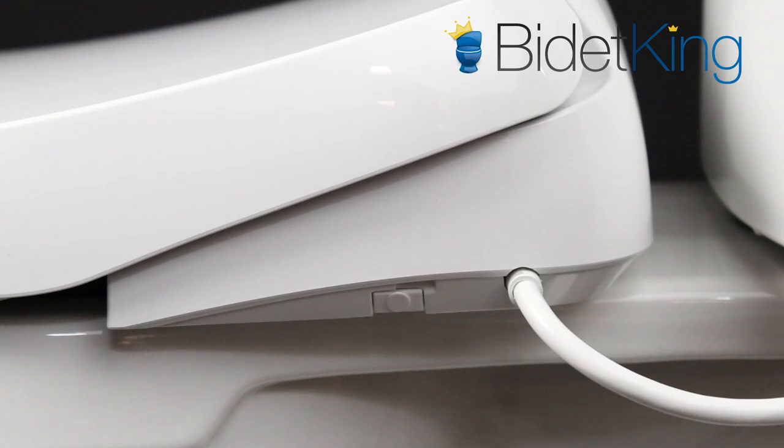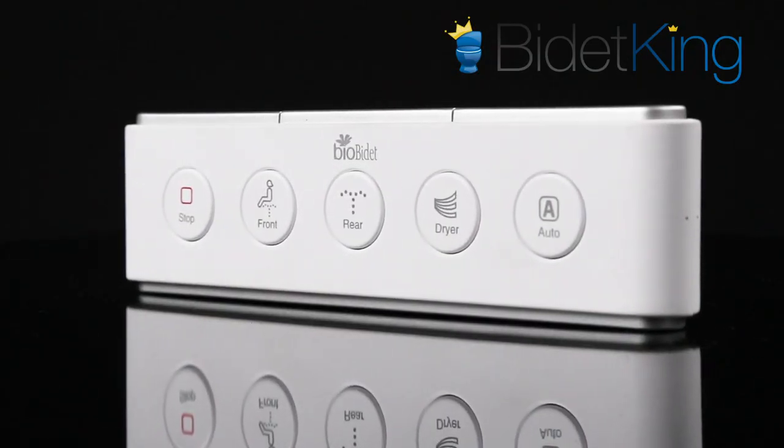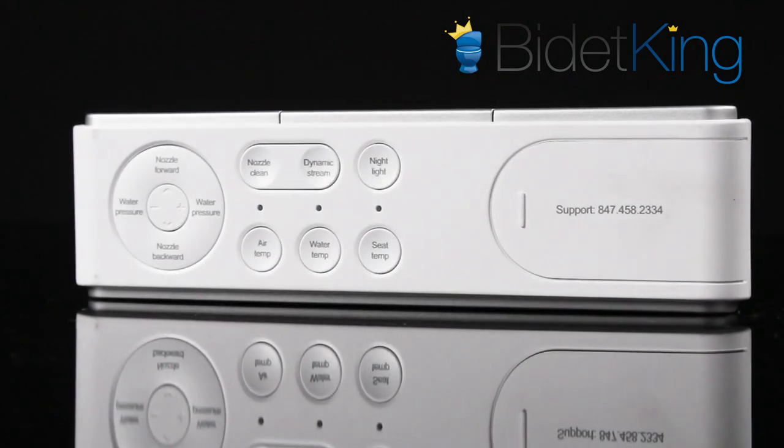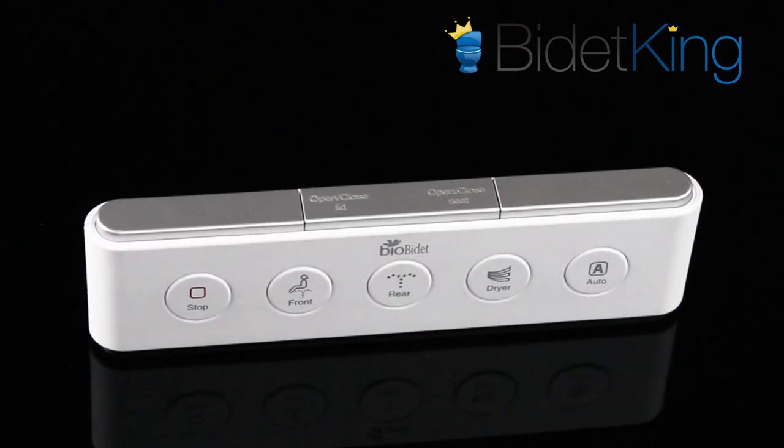The BioBidet DLS remote control is dual-sided. On the front, you'll find the basic wash and dry buttons. On the rear, you'll find the fine-tuning adjustments like temperature and pressure control. The motorized seat and lid buttons are located along the top for easy access.